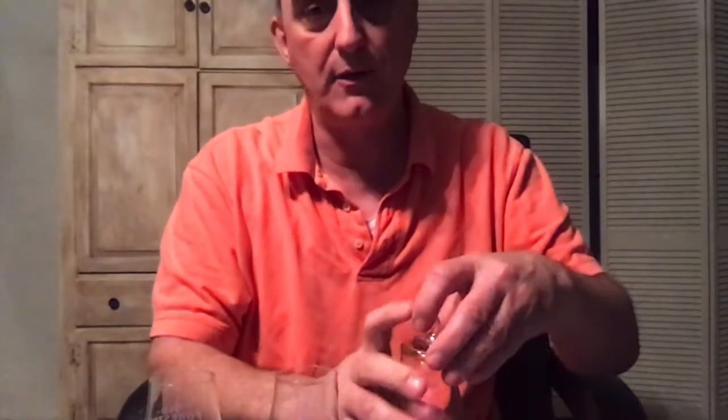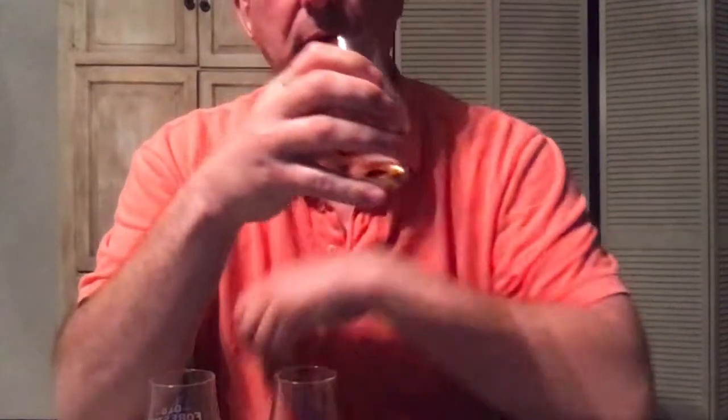The glasses are numbered on the bottom so I'll be able to distinguish them at the end. One is the wide release, two is the Spex pick, and three is the Longhorn pick. All right, I mixed them up enough. I'm just gonna start right here. Give it a good swish. I think this is gonna be pretty high ABV — I don't think this is gonna be the wide release. This has a pretty strong alcohol snap to it.